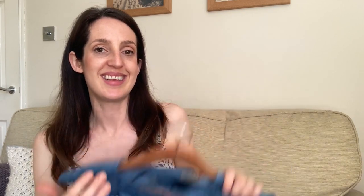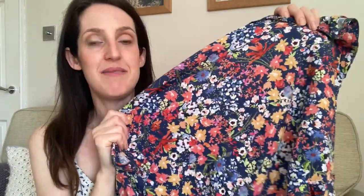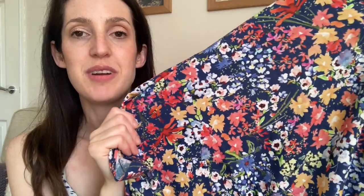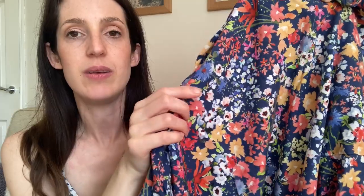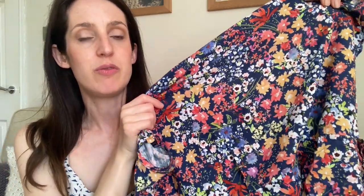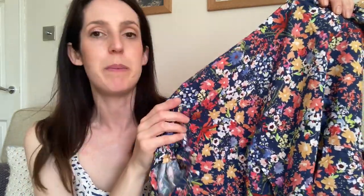My next favourite fabric is a floral print — I've got quite a few in my handmade wardrobe so it was hard to choose, but I went for this linen viscose mix fabric. I think it looks like a watercolour painting — it's got lots of different flowers in soft reds, orange yellows, whites, greens, and blues on a dusky soft blue base. It's a Lady McElroy fabric and it's still in stock at Minerva in a couple of colourways — this blue base and a black base version.